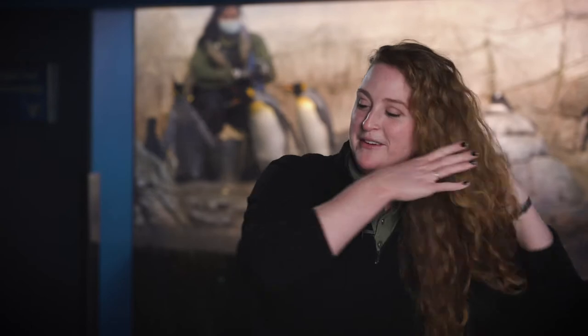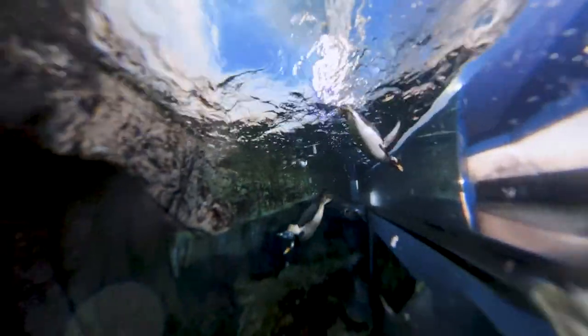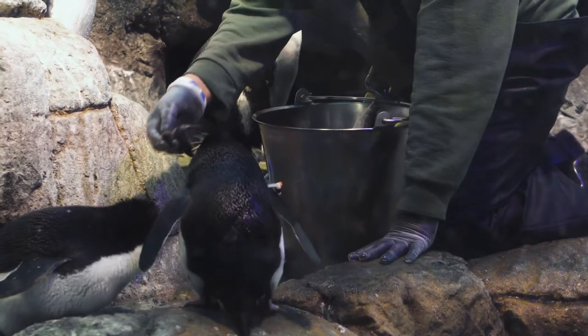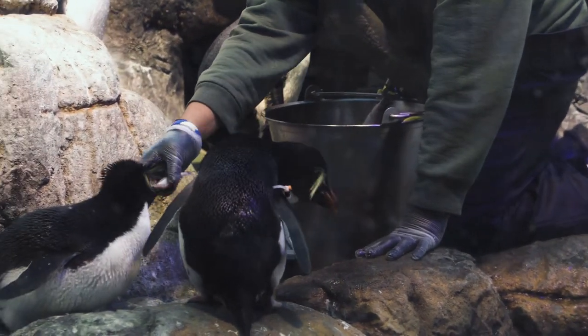We do two feeds a day with our penguins. Every bird eats differently, just like all of us have our own preferences when it comes to food — it's always really fun to see everybody's little individual personalities: who gets in line first, who waits off to the side, who likes big fish, who likes small fish, that kind of stuff. Feeding time is one of the best times for us as keepers to do a nice health check on our animals.